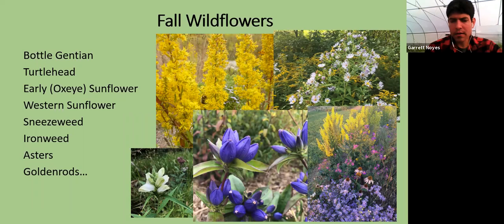A couple other fall bloomers — bottled gentian in the center is a really neat plant, a wet soil plant that does fine in dry soils if you water it a little or it has some afternoon shade. It has really unique closed blooms pollinated only by bumblebees that can pry that bloom open. Turtlehead on the left is another really neat wetland species. Some other fall bloomers include many of the sunflowers, sneezeweed, and ironweed — several species that'll bloom well into fall.